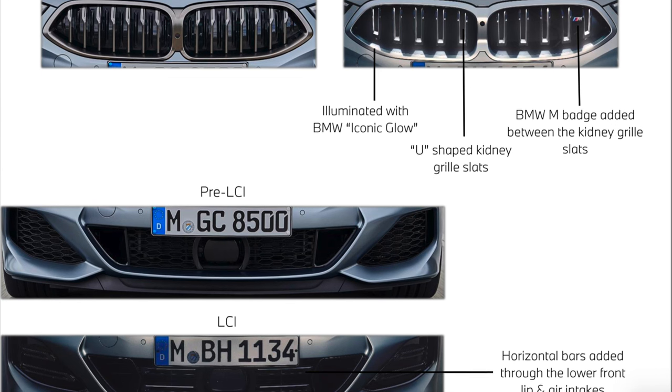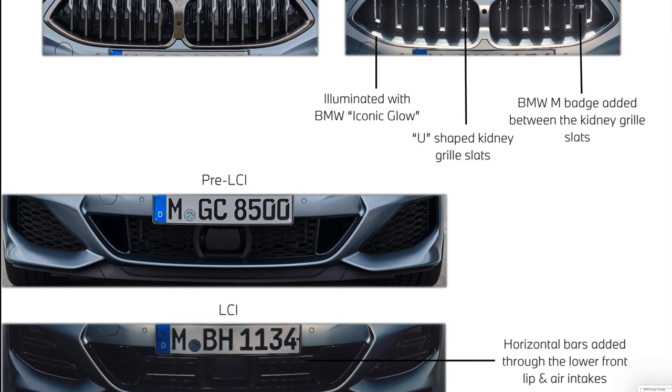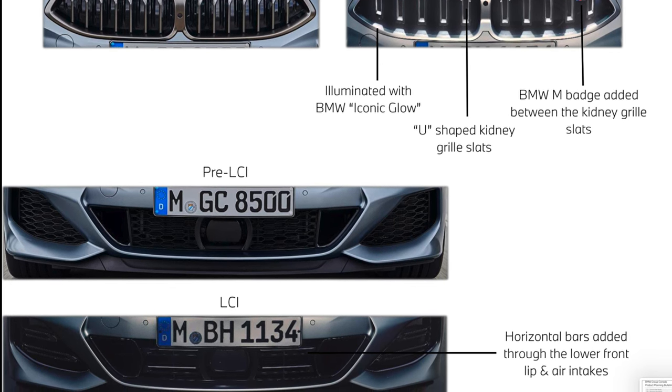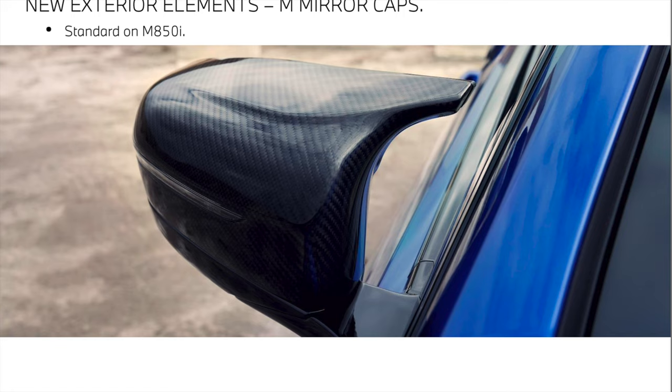Let's talk about some visuals of the LCI. The main thing is the new grille on the M850 that is now standard illuminated, as well as subtle lower front bumper changes. Overall it's the same shape, but the inner contents of the bumper have been changed significantly from last year's model. Carbon fiber M mirror caps are now a standard feature on the M850 — a step above other models like the M240i and M440 Grand Coupe that get standard plastic M mirror caps.